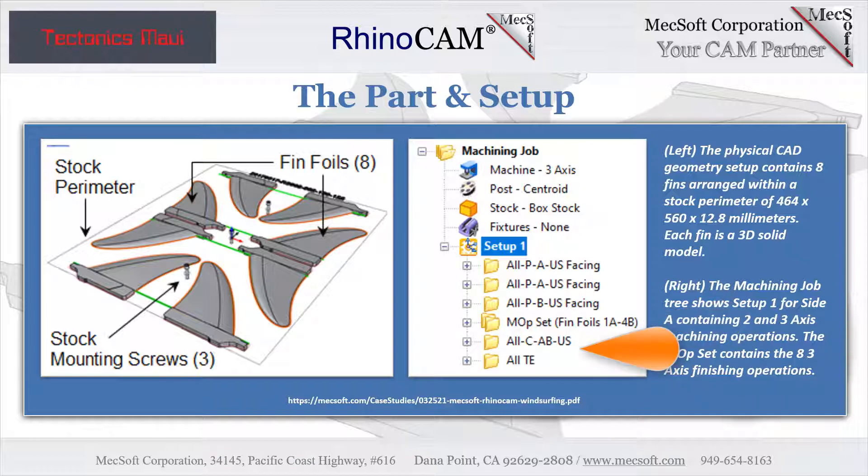Three facing operations appear first under Setup 1, followed by one MOP set containing each of the eight finishing operations. The remaining profiling operations cut the perimeter of the component. All operations are cut using a one-quarter inch (6.35 mm) diameter corner radius mill with a corner radius of 0.762 mm. On the CNC router, the eight fins are arranged within a stock block measuring 464 by 560 millimeters and 12.8 millimeters thick.